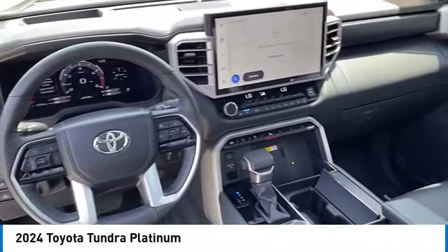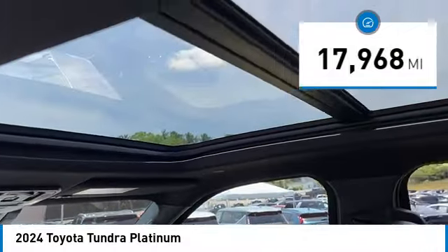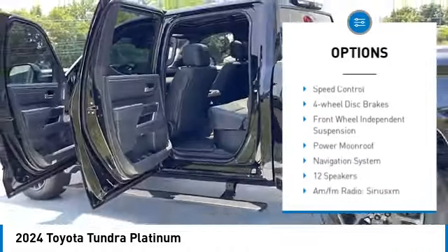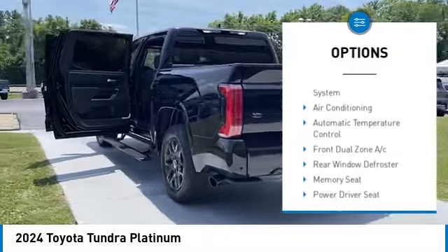This vehicle has less than 20,000 miles. Here are some of this vehicle's great options: rain sensing wipers, rear step bumper, alloy wheels, brake assist, remote keyless entry, fog lights, and speed control.